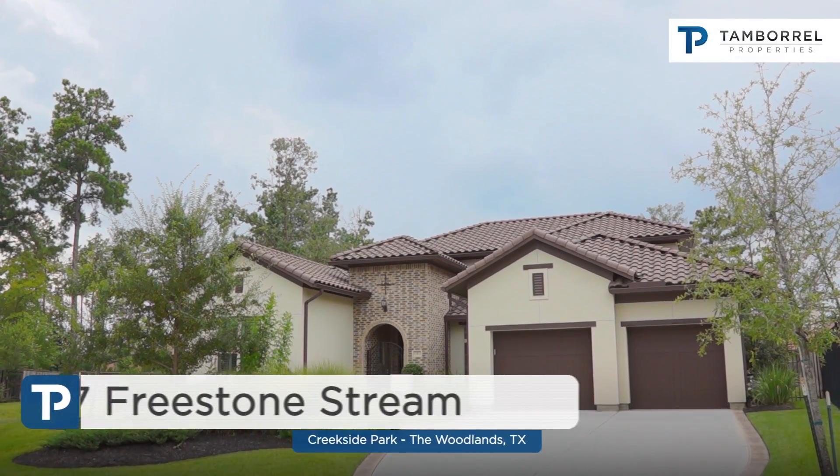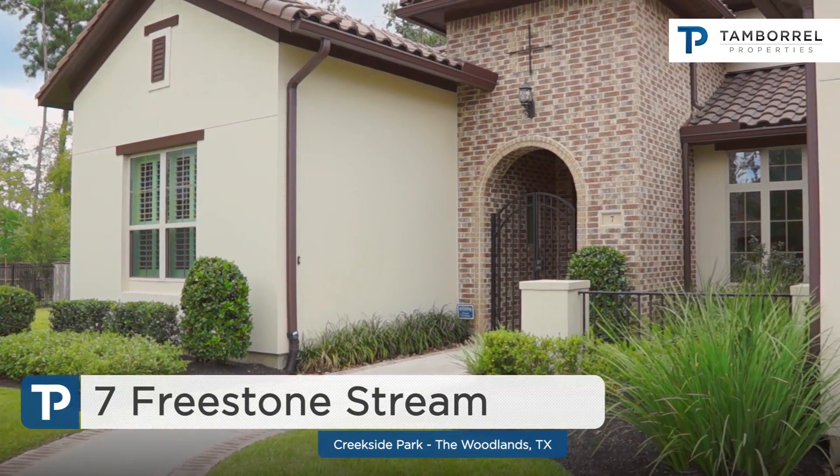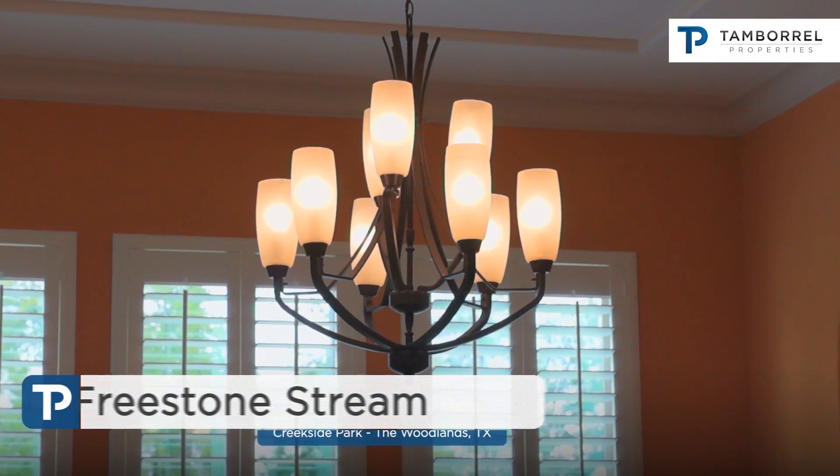7th Fristow Stream is a home for sale in the village of Creekside Park, located on a cul-de-sac lot. The residence has a brick veneer and stucco exterior.